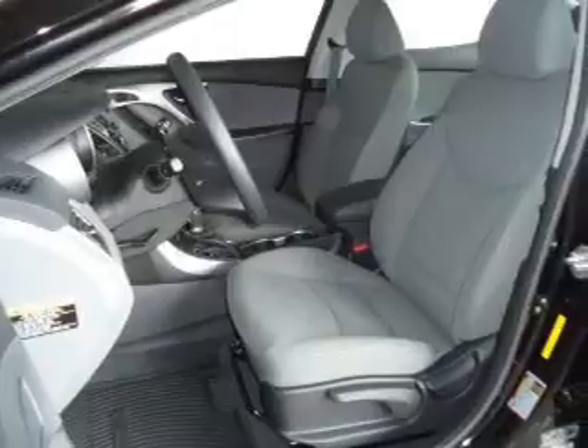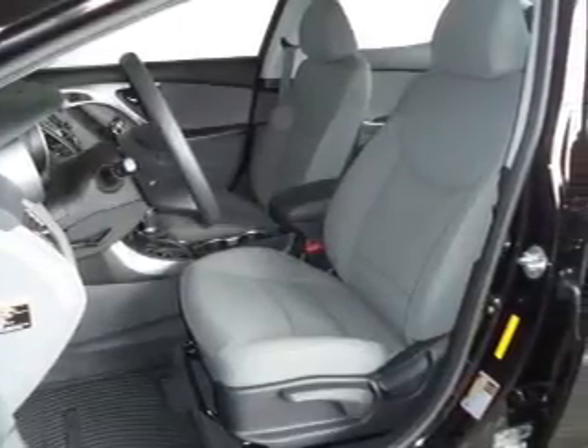Keyless entry, split rear seats, a trip computer, an MP3 player.